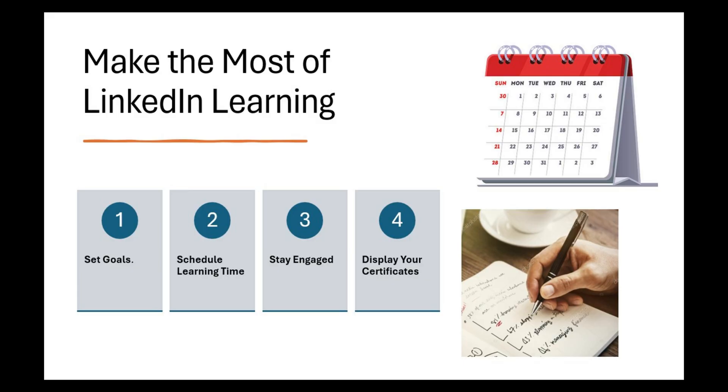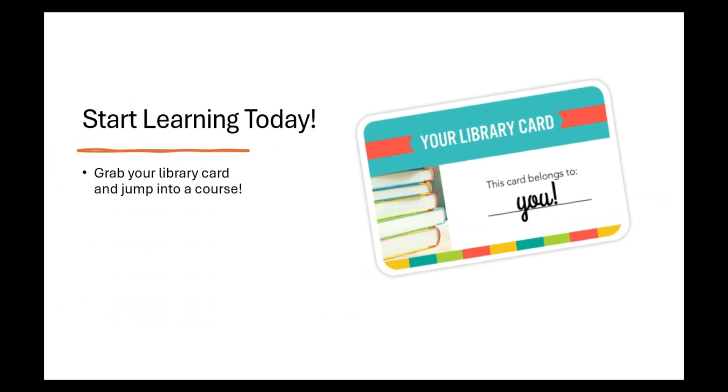Four: display your certificates. When you finish a course, download that certificate and add it to your LinkedIn profile or resume. It's an easy way to showcase your new skills and accomplishments. And that's it — you now have access to thousands of free courses, thanks to LinkedIn Learning and your library card.